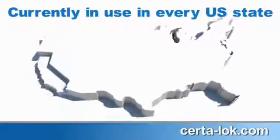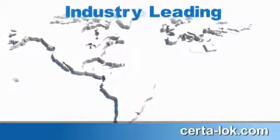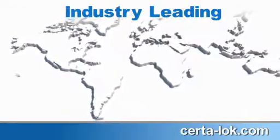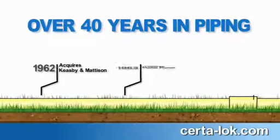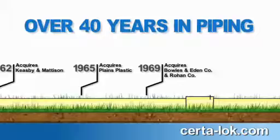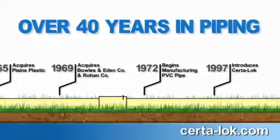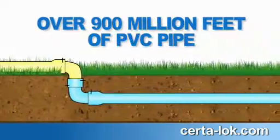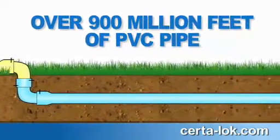Currently in use in every U.S. state and 25 countries, Sertiloc is the industry-leading PVC restrained joint system technology with significant advantages over alternative materials. CertainTeed has over 40 years of experience in the pipe market since acquiring the pipe division of Keesby & Madison Company in 1962, with an installed PVC pipe base of over 900 million feet for above and below ground applications.